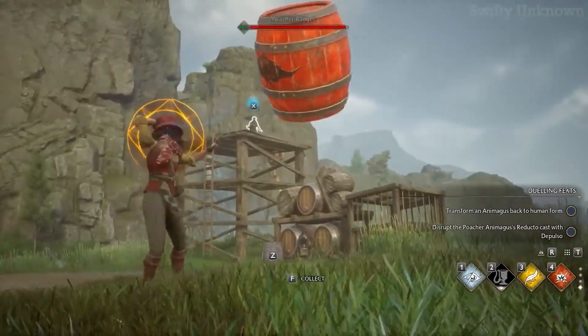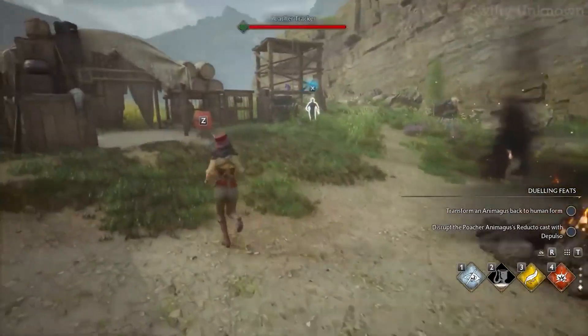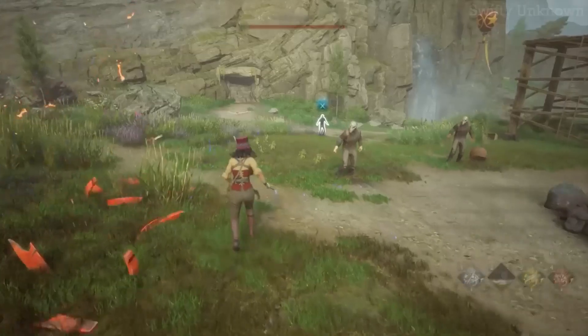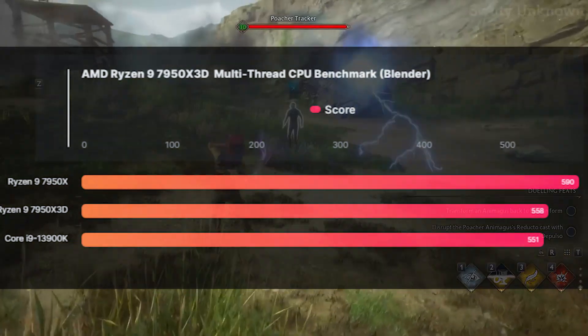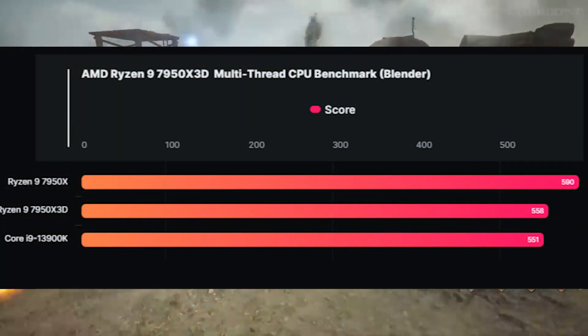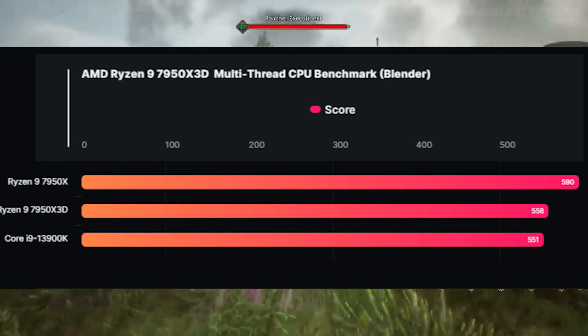This is not necessarily a bad thing, because it provides around the same performance as the 3900K, which right now goes for $570. The trend continues when you look at other benchmarks like Blender — around the same results, so slower than the 7950X but about the same as the 3900K.